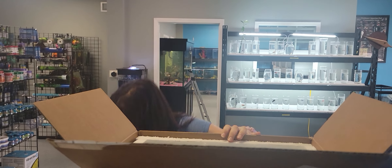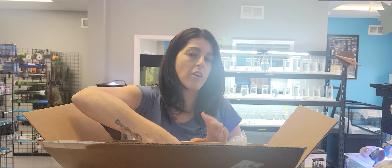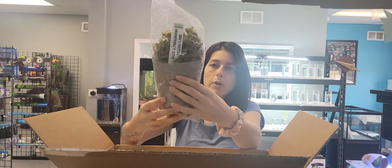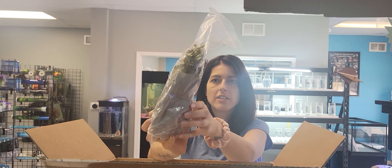We can also get plant scissors if you need to trim your plants. We have some really cool spring-loaded ones. Got some yellow flame Bacopa — nice, I like it.